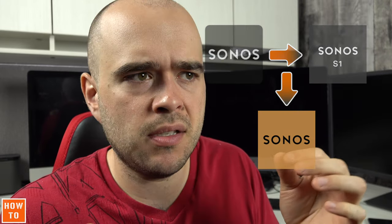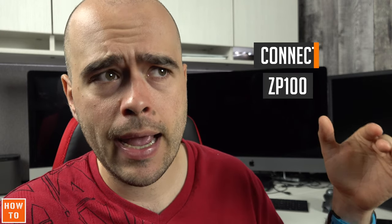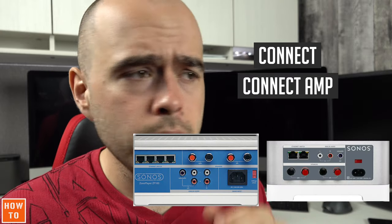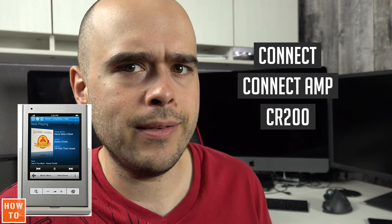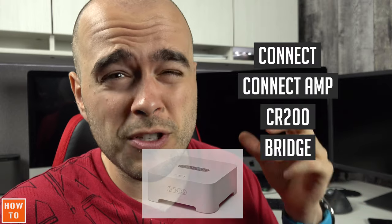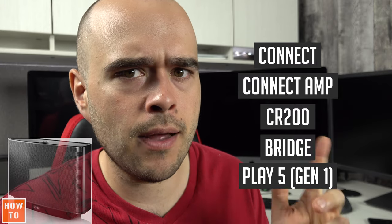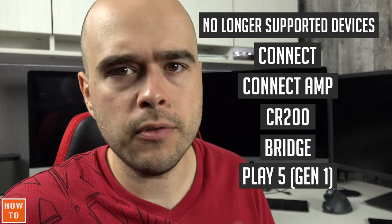This update is optional up to a point. If you own one of the following devices — a Zone Player ZP80 or ZP100 (the first generation of what we call today a Connect and a Connect Amp, the ones with the blue stickers on the back), the CR200 remote, a Bridge (the predecessor of the Boost), or a Sonos Play 5 of the first generation — all of these products are no longer supported by the new Sonos application.